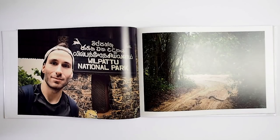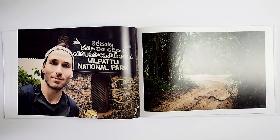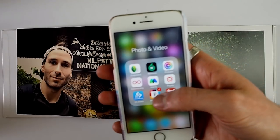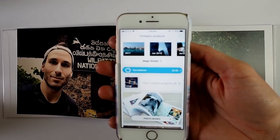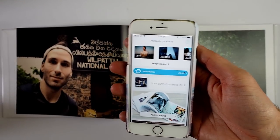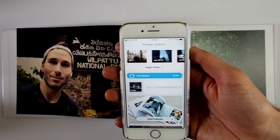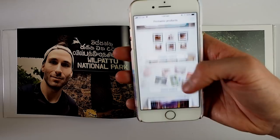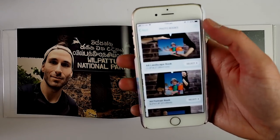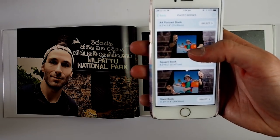One thing left to talk about is the app. Printastic has a smartphone app which you can download onto your phone. The app has features which allow you to create magic books — it separates your folders, holidays and events into separate books. Here are the other products too: canvases, photo prints, calendars and so on. Then you go to your photo books and here are the sizes: A4 landscape, portrait, square and the giant book.